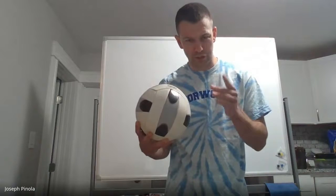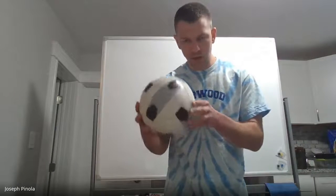Hi folks, I'm Mr. Pinola, and today my question to you is this: Is the air inside the volleyball currently, since it was just pumped in, at a higher temperature than the air in this room, at a lower temperature than the air in this room, or at the same temperature as the air in this room?